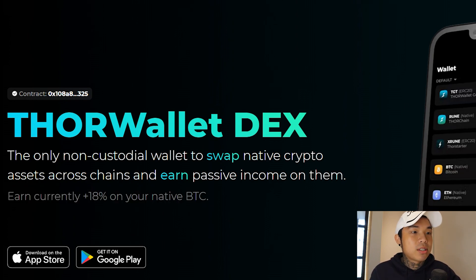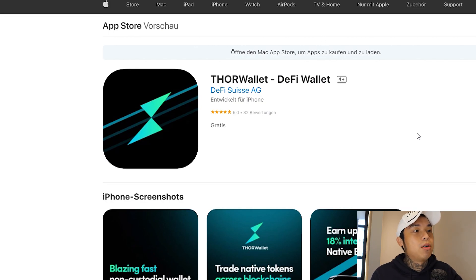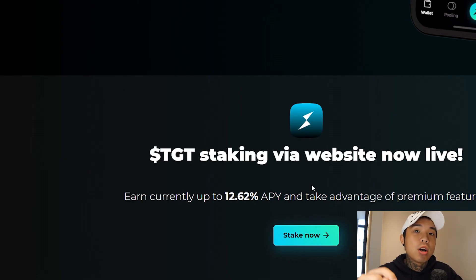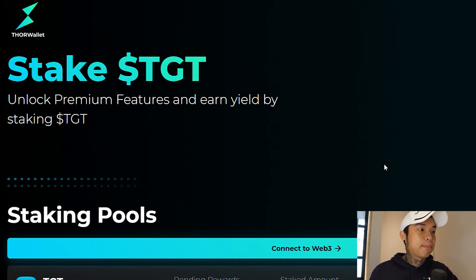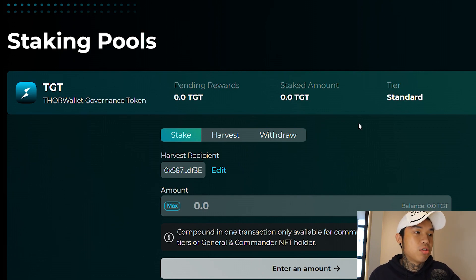This is how the app looks like. I have the test version of the app, but if you want to download it, it's currently available on both the App Store and Google Play Store. If you hold any TGT token or you go and buy some, make sure to stake it now because staking is currently live on the website itself. You can earn up to 12.62% APY by taking advantage of all the premium features. You'll see all the staking pools — connect your web3 wallet or MetaMask. You need some TGT token in order to stake.